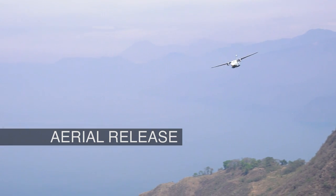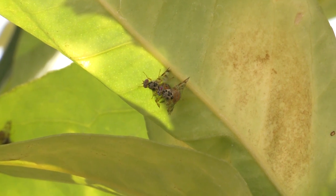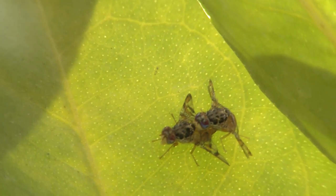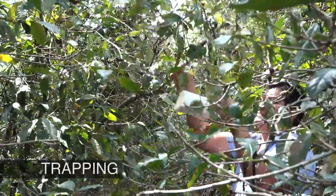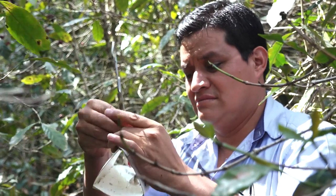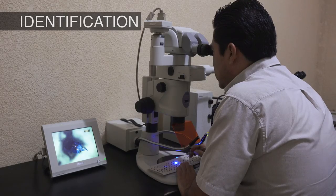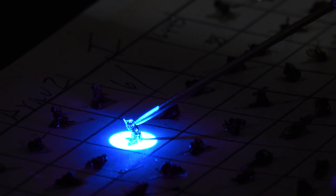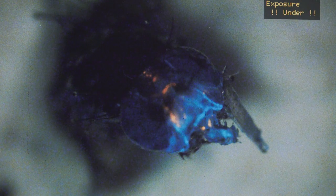The sterile flies are released over the medfly-infested areas. Here they mate with the wild female flies, but their mating produces no offspring. An increasing number of sterile males in traps compared to the number of wild ones is an indication that the technique is working. An ultraviolet light is used to identify the fluorescent dye which was added at the rearing centre, distinguishing the captured sterile flies from the wild flies.